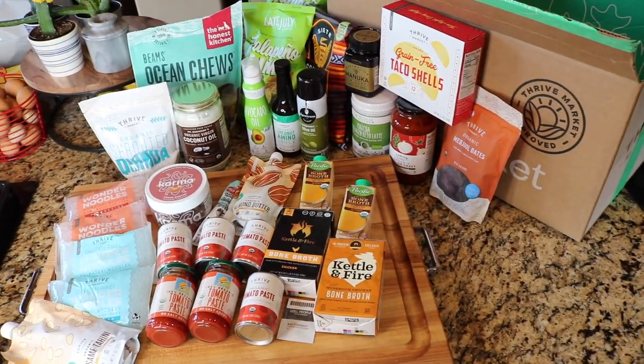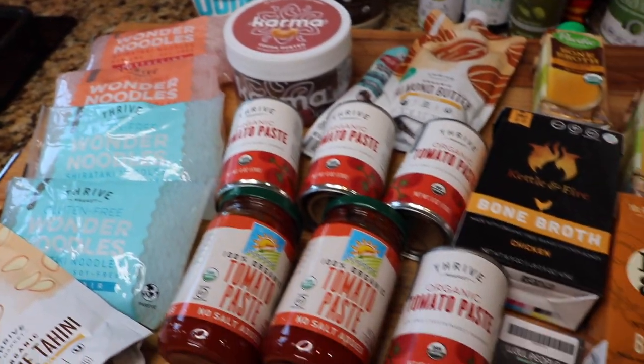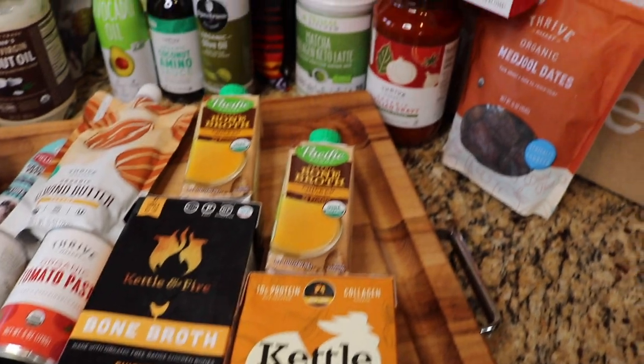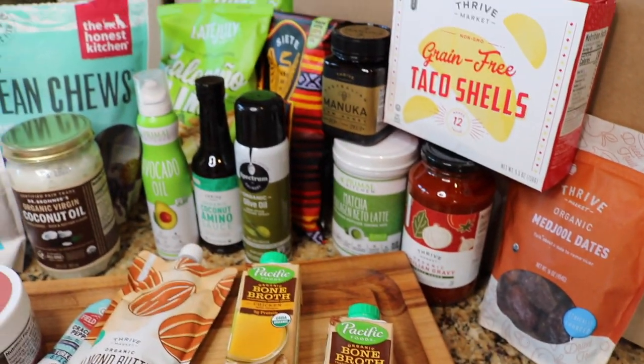It's a membership — a yearly fee. And if you want to use my code down below, you're going to get 25% off your first order and a free membership for the first 30 days.